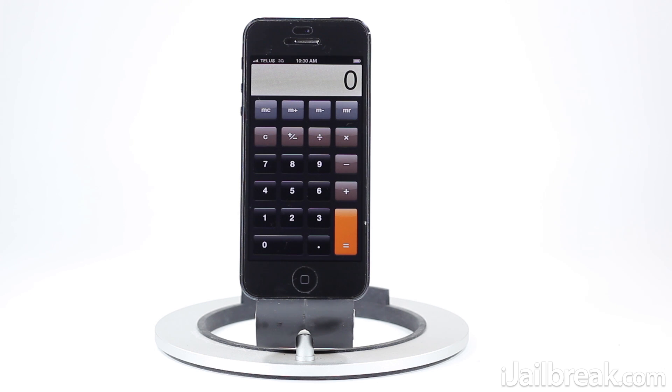Hey guys, this is Jaden from iglbreak.com and I'm here to share with you guys a cool tip that I discovered yesterday for the calculator app. What this tip has to do with is actually being able to delete numbers if you make a mistake while entering them on the calculator, and instead of having to press the cancel button and re-enter that number, you can actually just make a correction.